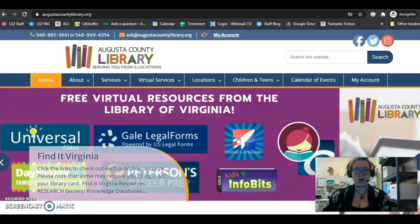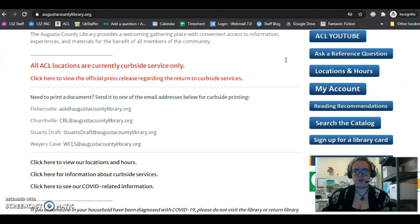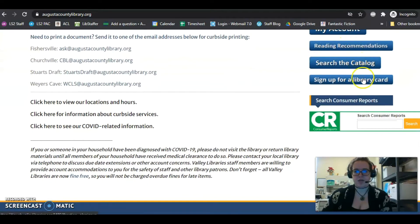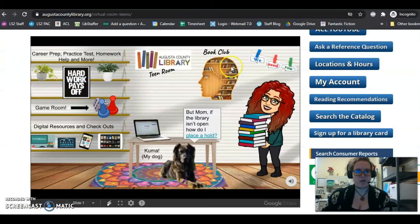There are two ways to get a library card online. The first is to go to AugustaCountyLibrary.org, and you can scroll down and on these little side buttons, you can press Sign Up for a Library Card. And then with the Virtual Room for Teens, it has everything there.